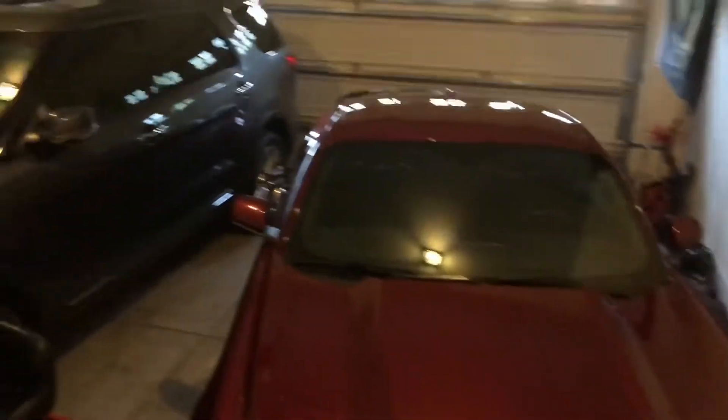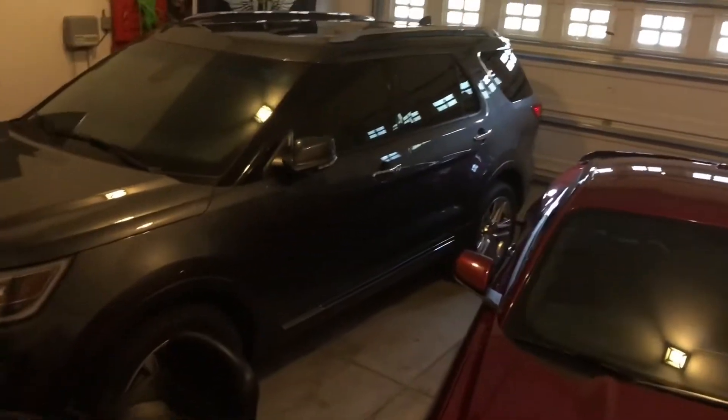Here's the Mustang and the wife's car. Her car is usually out in the driveway and I have the garage to myself. Sorry for the close-up, but it's pretty tight in here. You have the lawnmower, the Explorer, the Mustang, and a whole bunch of shelves we keep stuff on.